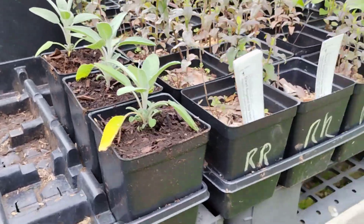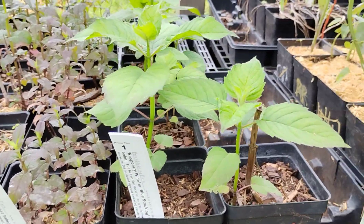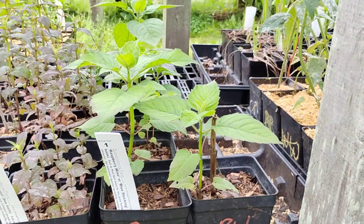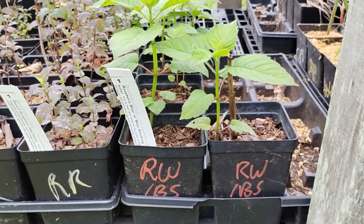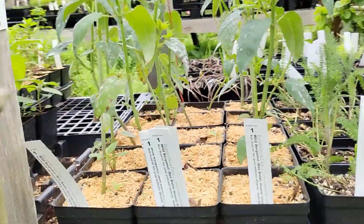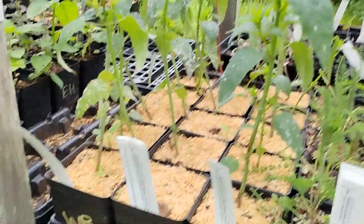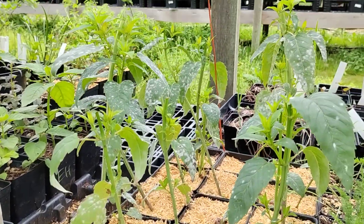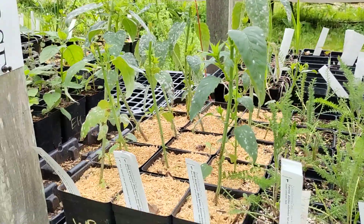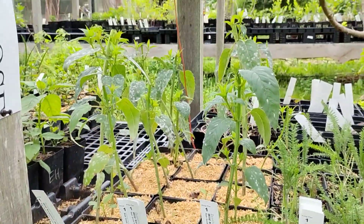A few little sage plants, some Rockin' Raspberry Bergamot, and then the larger old-fashioned Bergamot. And some of the native Bergamot, which — as you can see — is very prone to powdery mildew, but it's vigorous, it's native, the bees love it, and it can grow wild out in your field.